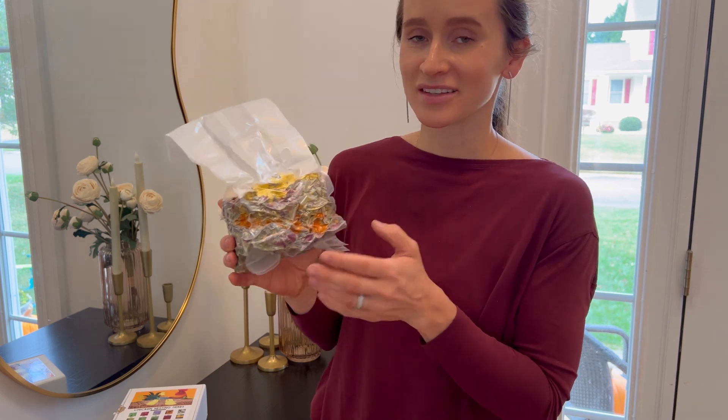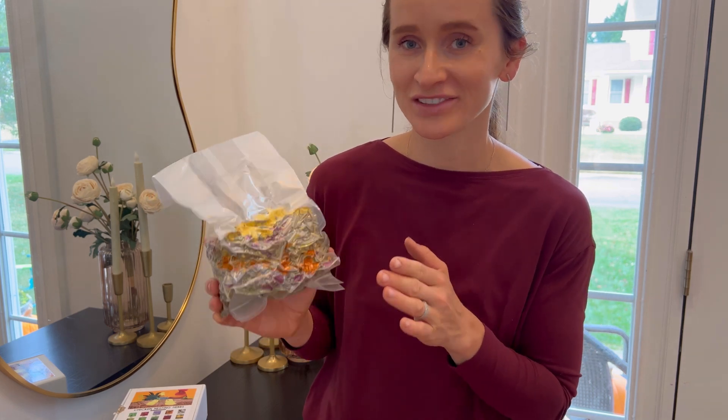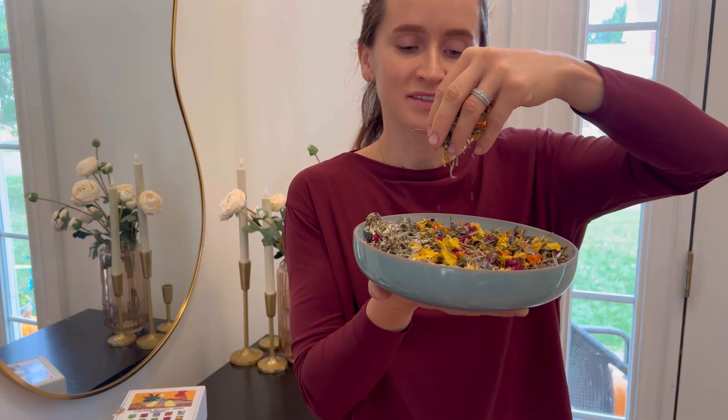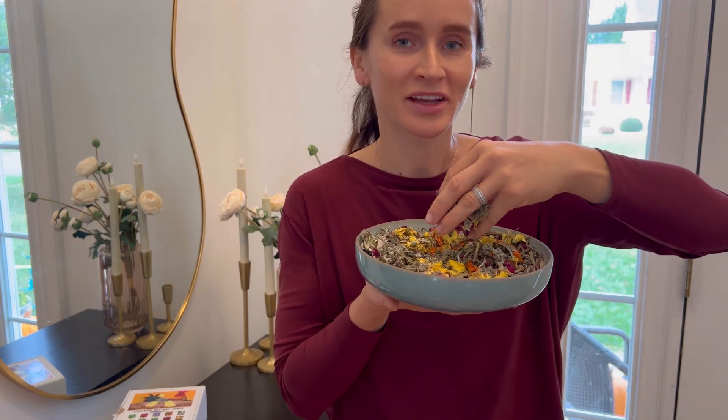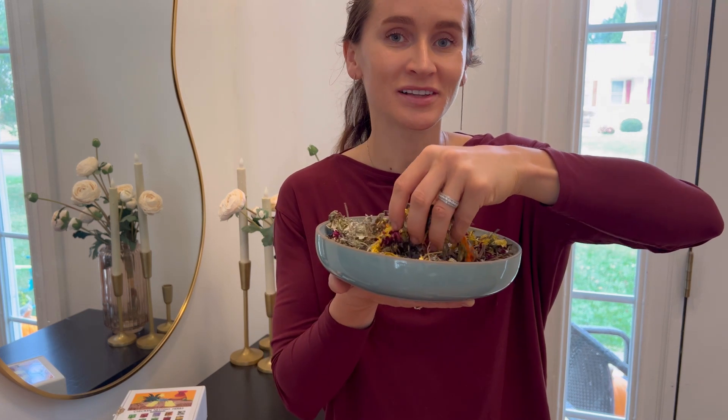I think this nesting herbs is a great product — check it out today. This is how these nesting herbs look; they smell amazing, and I think your chickens will absolutely love them.